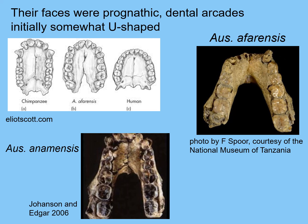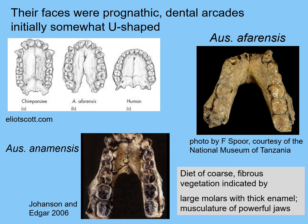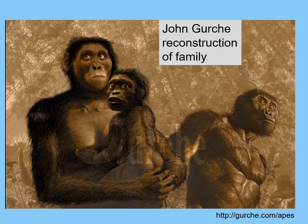Australopithecus anamensis at the bottom is one of the earliest Australopithecine species and is very U-shaped — a very prognathic face went along with that. We see slightly larger canines than we have today and sometimes a little bit of a diastema. In the top right photograph, look at the molars: the third molar is the biggest — opposite from us today, where our first molar is the biggest and the third molar is the smallest. Many of us now have faces so flat that there's no more space for the third molar and it has to be removed. These large molars and hefty jaws indicate a diet of coarse fibrous vegetation, with thick enamel indicating very tough food to chew.